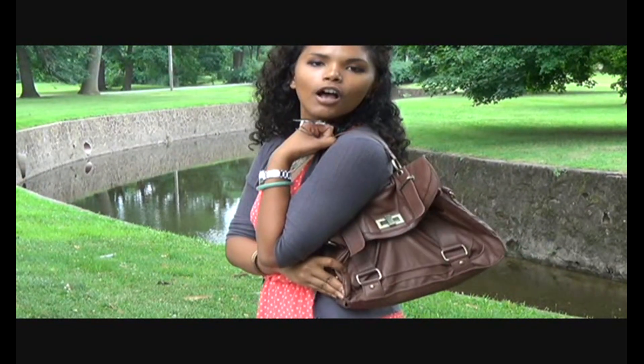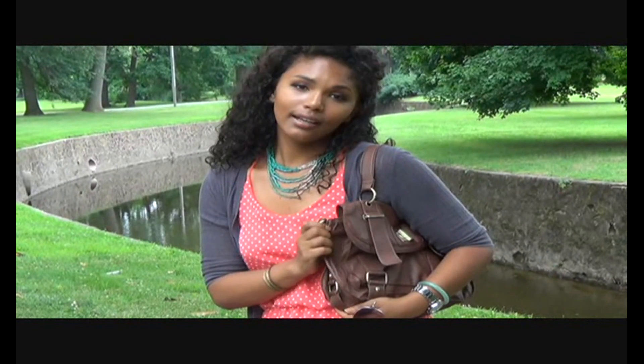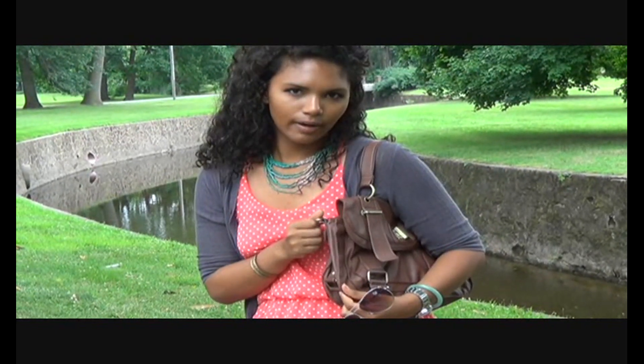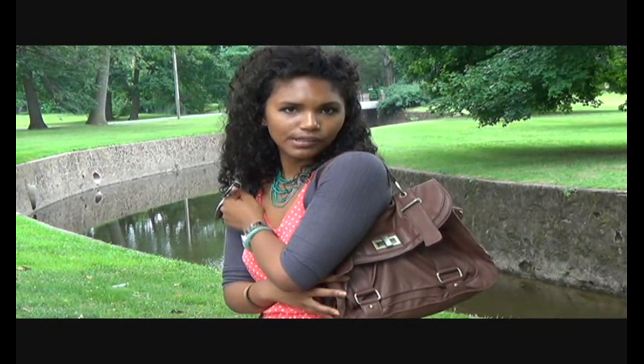As far as my bag, it is a fall leather bag from Marshalls. I think I got it about three years ago as well. I love it because of the color — the color is beautiful, I love this dark brown color, and it just goes well with anything. It's a very simple, very casual purse, so you can wear it with anything you want.